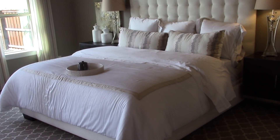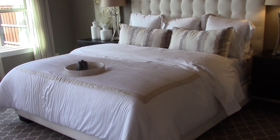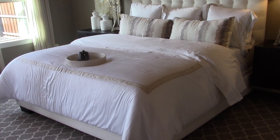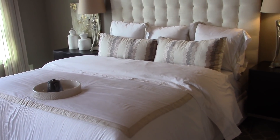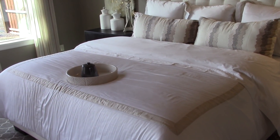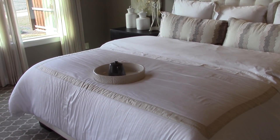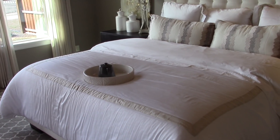Another thing you want to do is incorporate sumptuous bedding. I absolutely love this bedding — it's white bedding trimmed in beautiful cream, beige, and gray. They simply added additional pillows to give it more of a grand feeling. Another thing you can do to make your master bedroom feel like a model home is to have some sort of bed tray sitting there, for decorative as well as functional purposes.